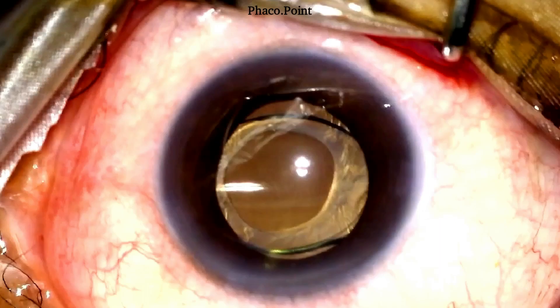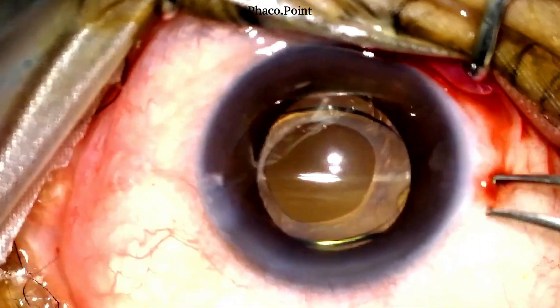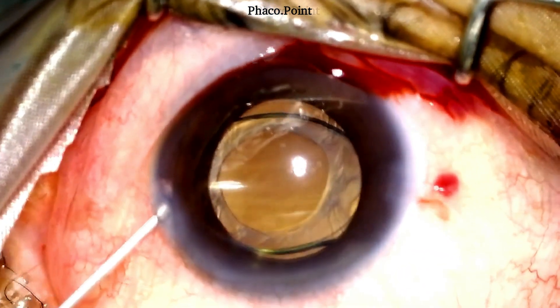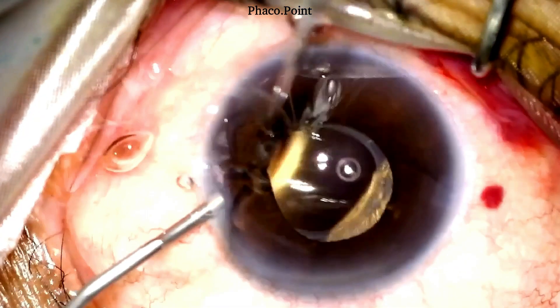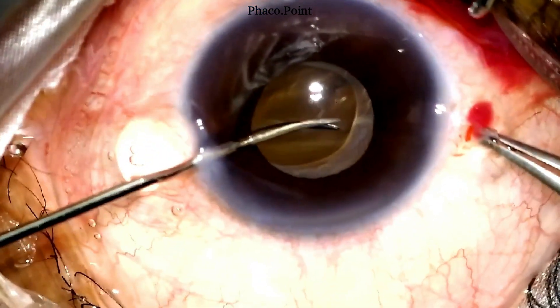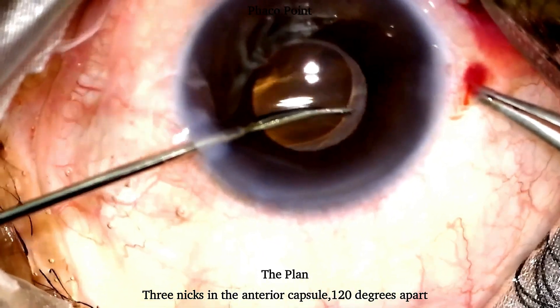Let's now watch the surgery. At the outset, we make two paracentesis incisions using a 20-gauge MVR blade. An intracameral mydriatic is then injected into the anterior chamber to dilate the pupil. Under viscoelastic cover, with the help of intraocular scissors, watch how I make three nicks in the anterior capsule 120 degrees apart.